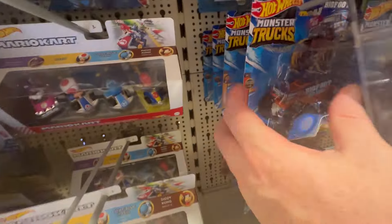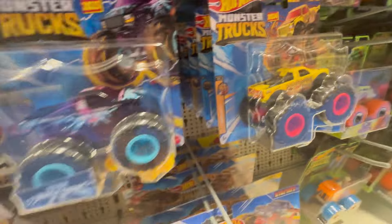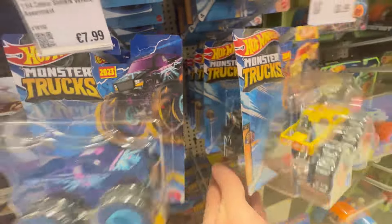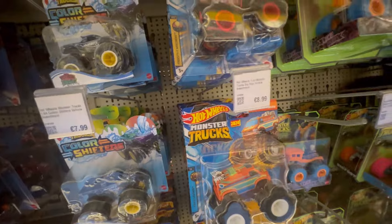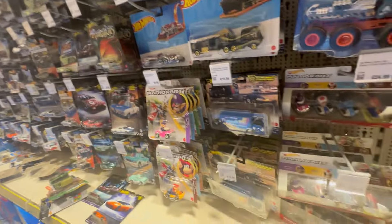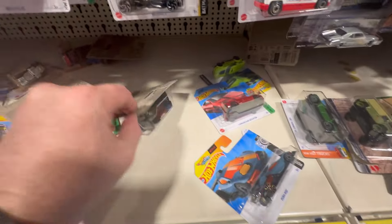Monster trucks are here — $24. One on the ground. Nothing amazing looking there. We'll have a little peep through the rest of the bits here. I don't think there's anything too major to show you.